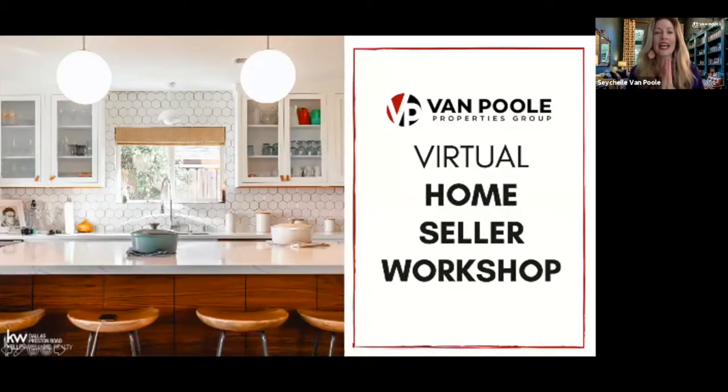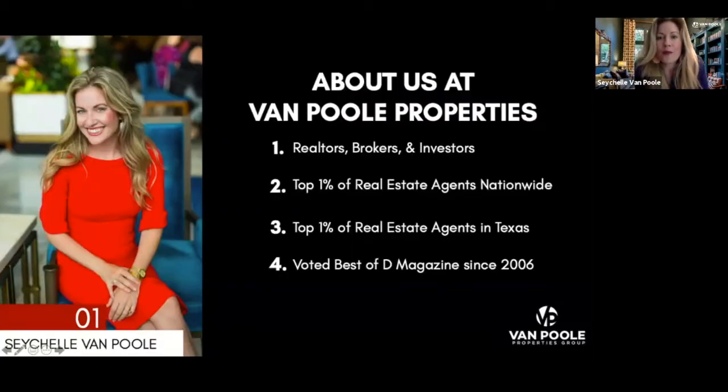Seychelles Van Poole here. At Van Poole Properties, we are affiliated with Keller Williams. We have an amazing team of 17 — a combination of real estate agents and brokers. Many of us, including myself, happen to be real estate investors as well. Our team is honored to be in the top 1% of real estate agents nationwide and in Texas, and we've been voted best in D Magazine as real estate professionals since 2006.